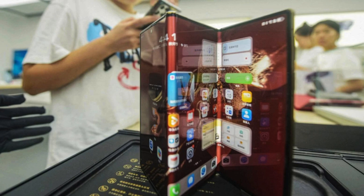The Mate XT has three screen sizes. When folded, it has a 6.4-inch single screen, a 7.9-inch dual pane when you unlatch one side, and a 10.2-inch dimension when both hinges are fully open. The entire panel is an LTPO OLED with a 3,184 x 2,232 pixel resolution, a refresh rate of 90Hz, and a 16:11 ratio when fully unfolded.